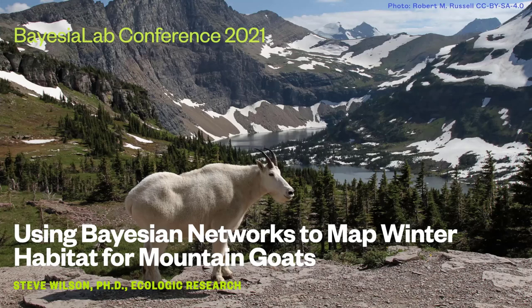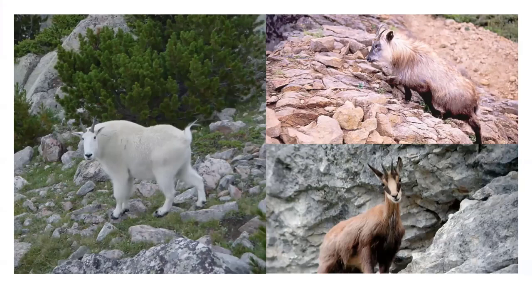The mountain goat on the left is a species native to Western North America, but it's closely related to species in places where many of you live. In the bottom right-hand corner we have the chamois, which inhabits the Alps and mountainous areas of Europe. The top right is the serow, native to Japan. There's also the goral, native to Russia. These goats are descended from relatives of the domestic goat, so they're all in the same sort of family.